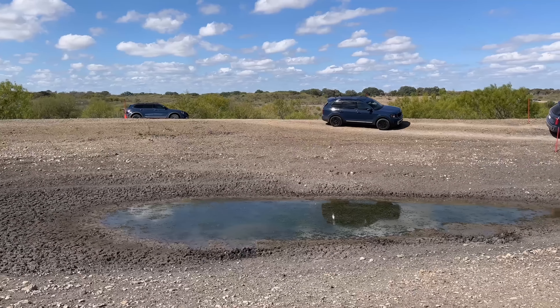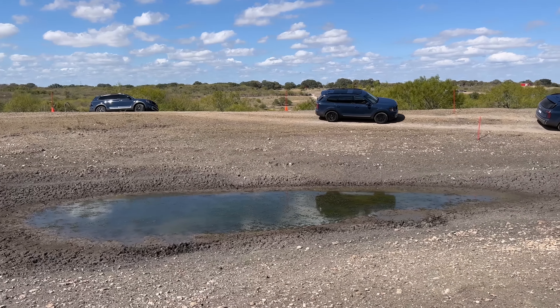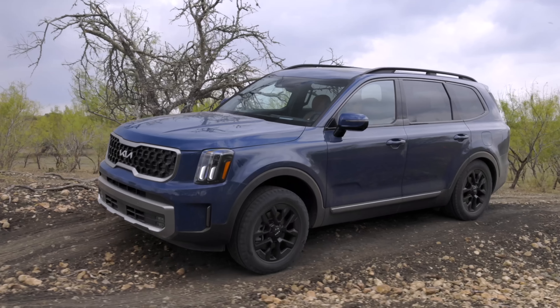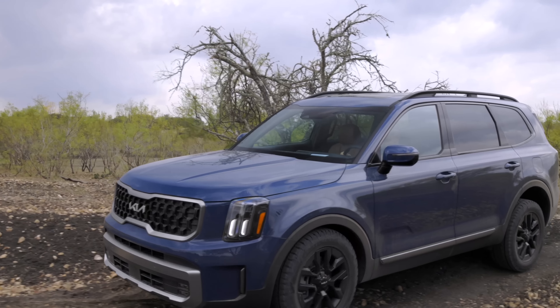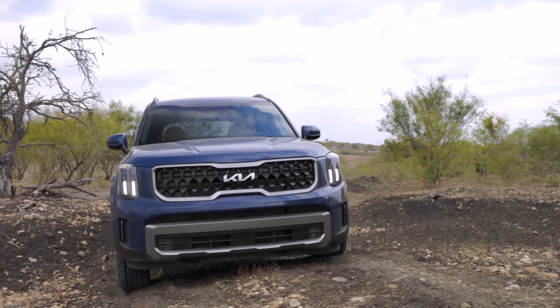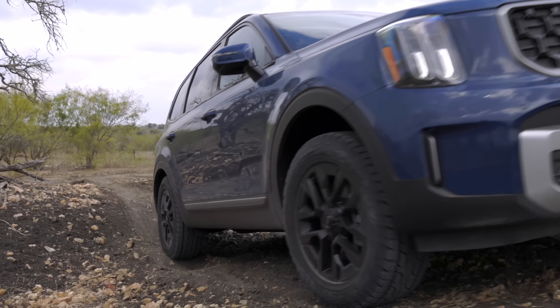Nicely done. Cameras always do a bad job of showing how rugged courses like this are. There's a section that simulates a washed-out riverbed — or maybe that horrible pothole near your kid's school. It's done a very good job both on-road and off-road, which is not something you get all the time. That is the black art — one setting that works well for everything. The electronics work really well on this. Good traction control grabs that tire right away.